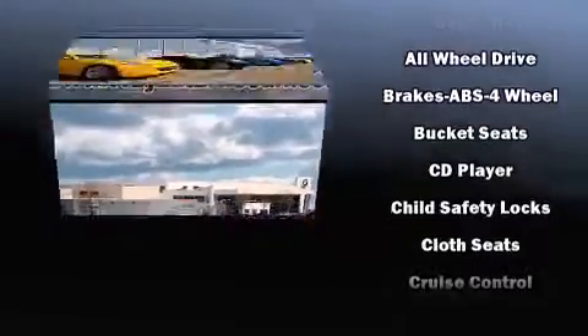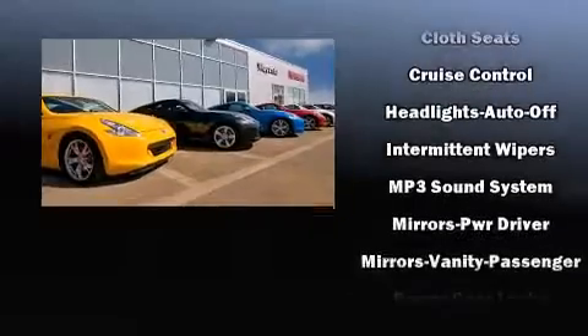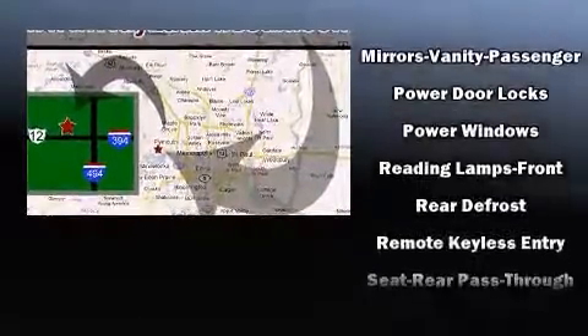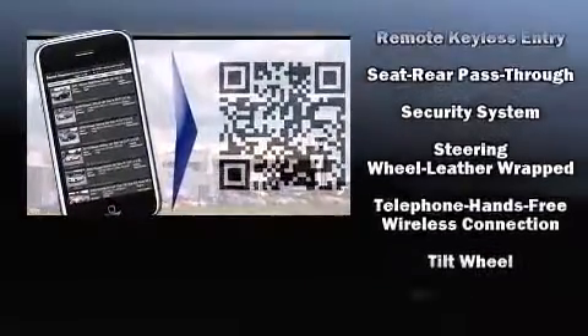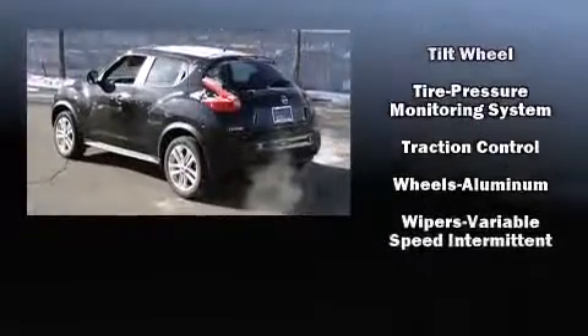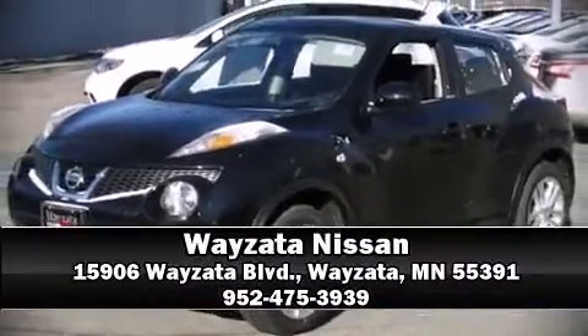Nissan ensures the safety and security of its passengers with equipment such as dual front impact airbags with occupant sensing, airbag head curtain airbags, traction control, brake assist, anti-whiplash front head restraints, ignition disabling, and four-wheel disc brakes with ABS. Sophisticated all-wheel drive technology maintains a firm grip on the road. Please don't hesitate to give us a call.